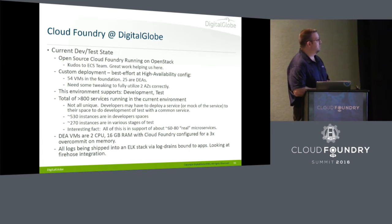What's the current state at DigitalGlobe? We have open source Cloud Foundry running for dev/test with over 800 services running in there — not all unique, since developers are doing their own thing and there might be 20 copies of the same thing in their developer spaces. We think that when we're done, we're going to have between 60 and 80 microservices for the first big release supporting the satellite launch. So we're seeing an order of magnitude difference between production and what's running to support all the developers.